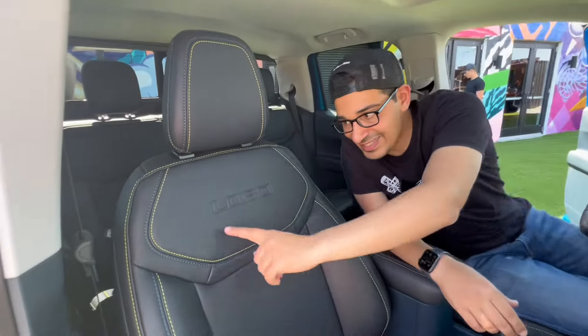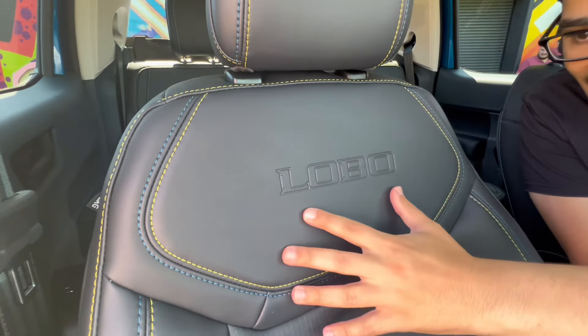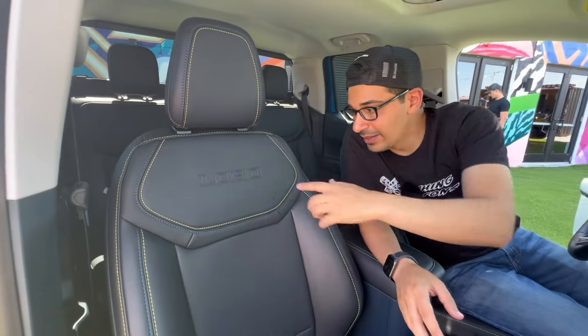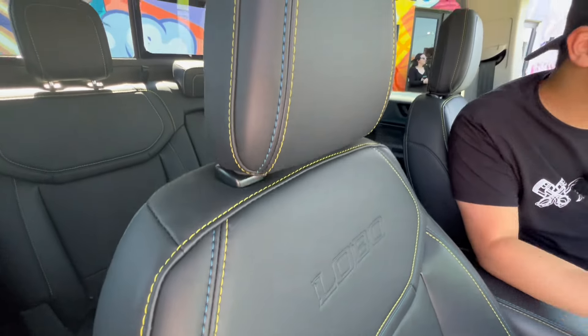Let's talk about the seats — the unique Lobo seats feature a graffiti print embossed on the backrest, which looks pretty cool. Combined with blue and yellow stitching throughout, it shows they're really trying to give these trucks distinct characters.